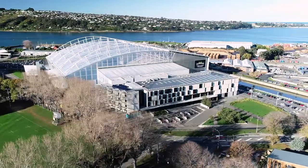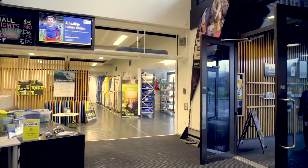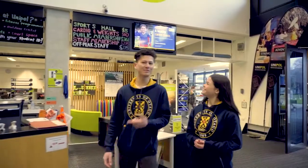The University has awesome recreation facilities just a short walk away from the centre of campus. They are free to use with your student ID card. Here we are at UniPol, the gym for students. We're going to go shoot some hoops.